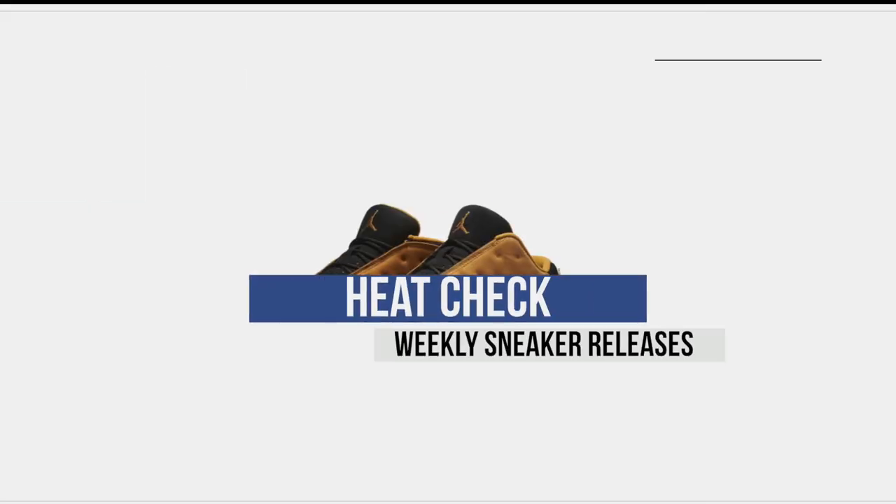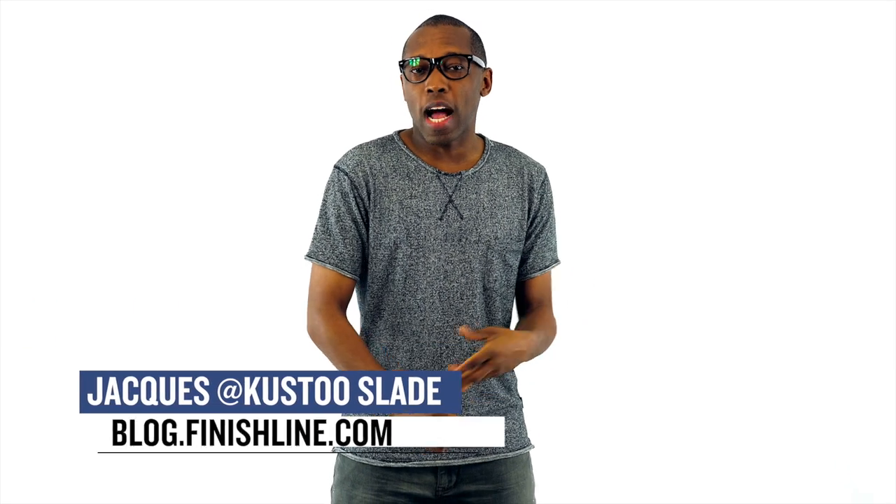Yo, at first I didn't think there were a lot of kicks dropping this week, but I was wrong. Like, really wrong. There's some really good stuff dropping this weekend. Welcome to The Heat Check. I am your host, Jacques Slade.